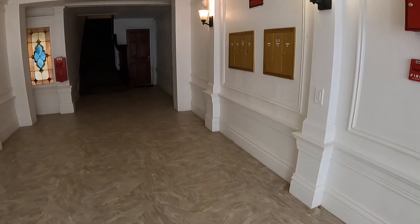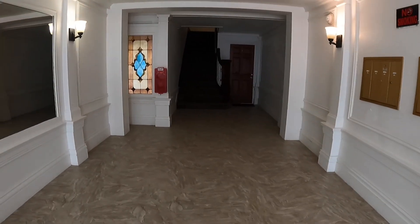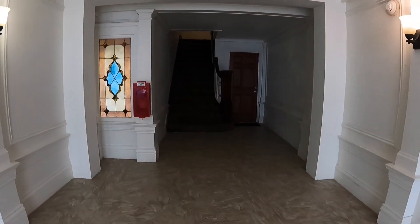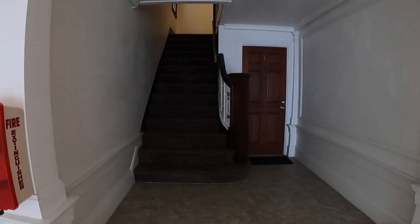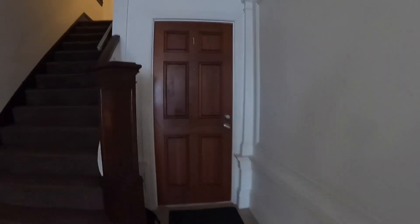You walk into the building, and immediately to the right are the mailboxes, so it is secured within the building. We're going to be touring unit number one, which is a ground-level apartment located towards the rear of the building.